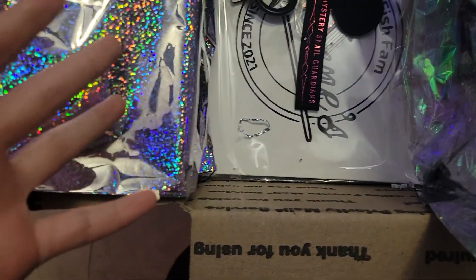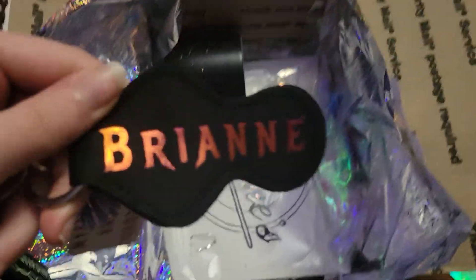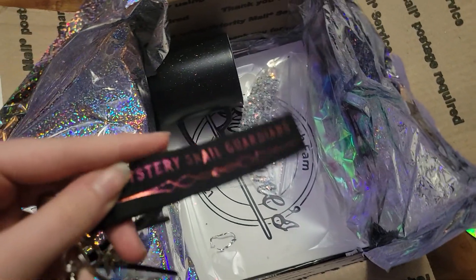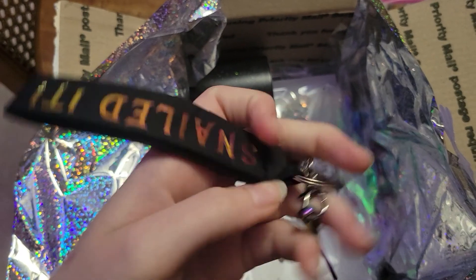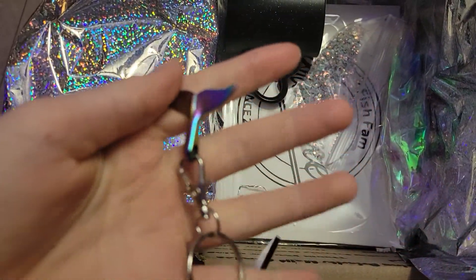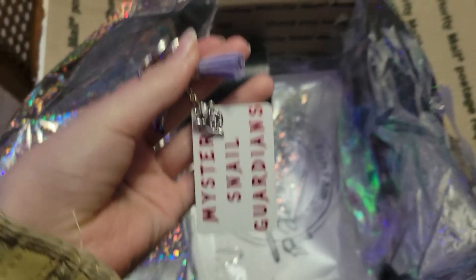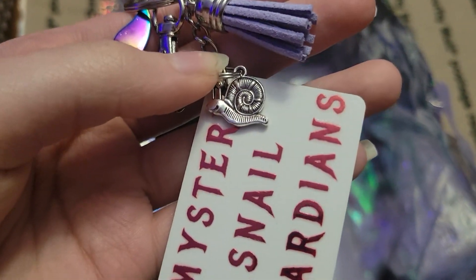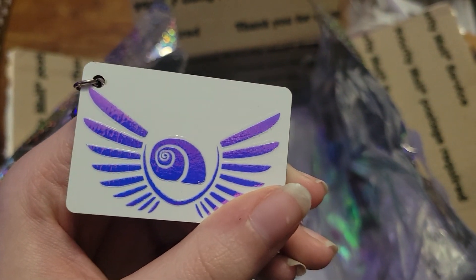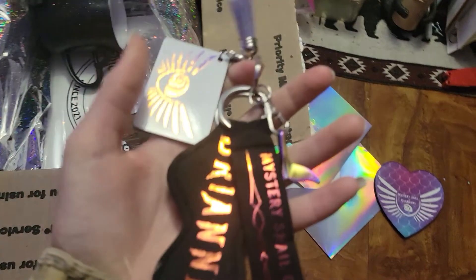And then this little keychain thing, which I thought was the cutest thing. It has my name on it. Almost like a handle that says 'Mystery Snail Guardians — Snailed it.' And then it's got a little mermaid tail on the end. Oh my god! And a small little snail thing. And then a rectangular logo that has her logo with a snail and then 'Mystery Snail Guardians' on it. So this is really, really cute.